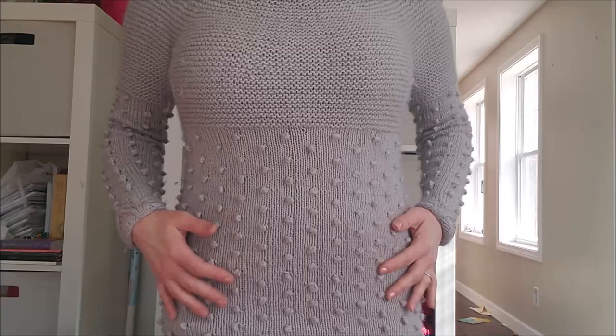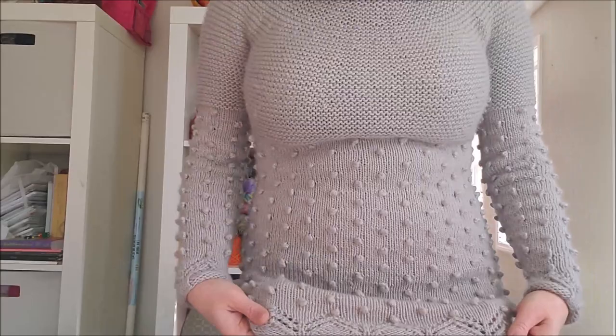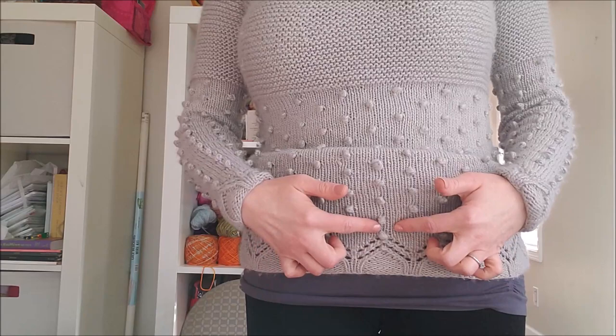You'll be able to see the line — all of you knitters know what you're doing. It is an allover bobble pattern. It has a nice lace detail on the bottom that matches the sleeves, which is supposed to look like a little cabin, and then it's got a bobble on the top.